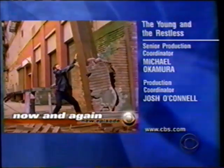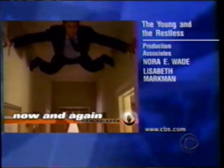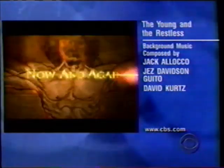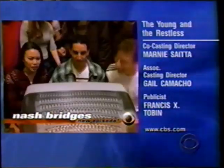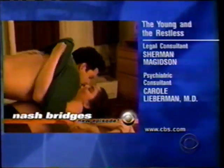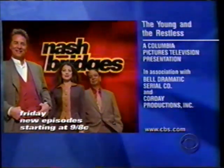A witness sees too much — 'Are you sure you saw this man?' America's newest secret weapon may be exposed. 'That man there is a real life superhero.' All new Now and Again. Then when Nash sees his daughter on the World Wide Web — 'She's hot!' It's not a pretty picture. 'Cassie, this is Daddy.' A revealing all-new Nash Bridges after Now and Again. CBS Friday.